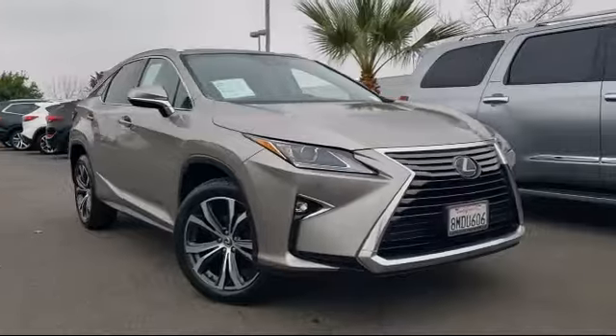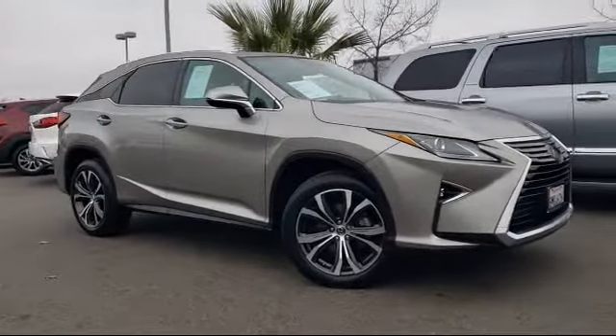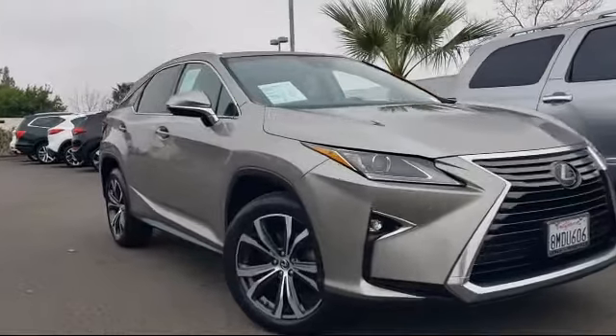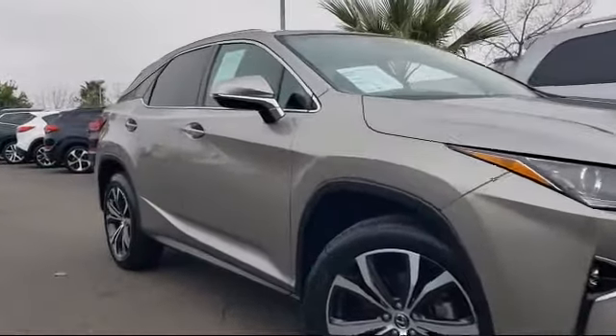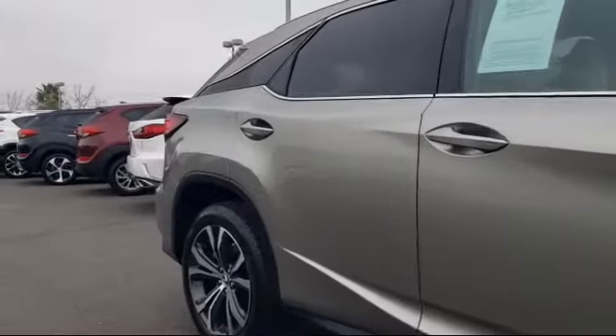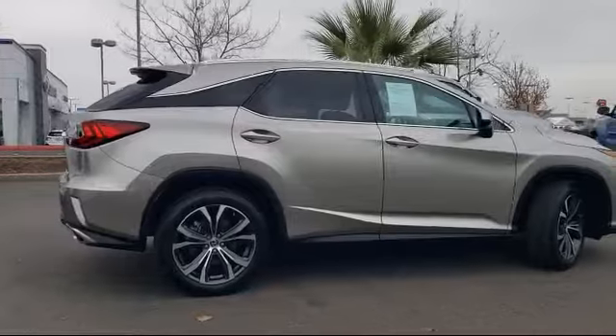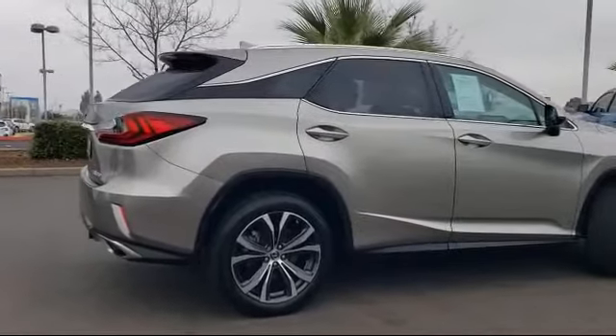It comes equipped with smart device integration, navigation, leather wrapped steering wheel, side head airbag, all wheel drive, MP3 player, hands free liftgate, seat memory, rear spoiler, and rain sensitive windshield wipers, and has less than 33,000 miles on the vehicle.